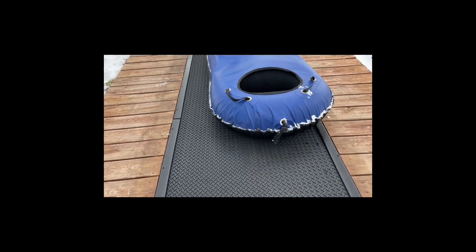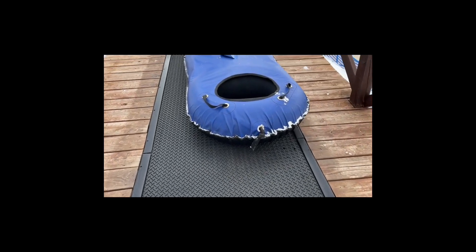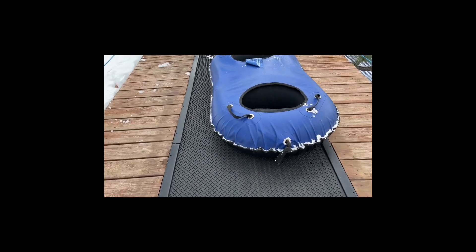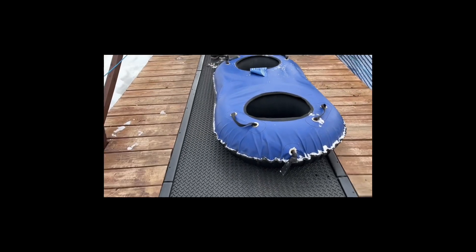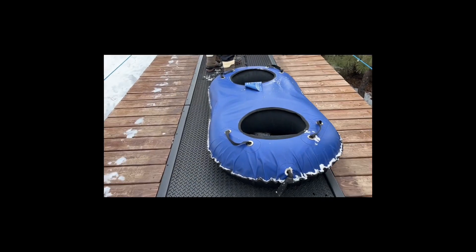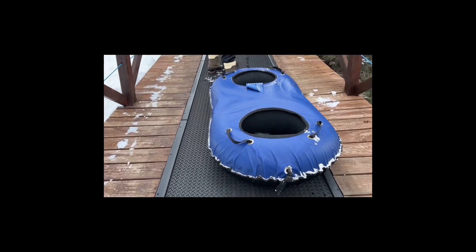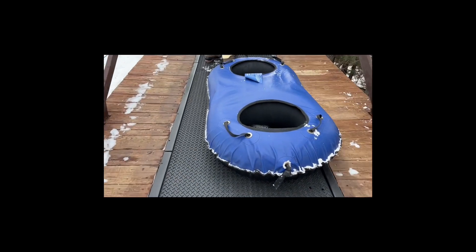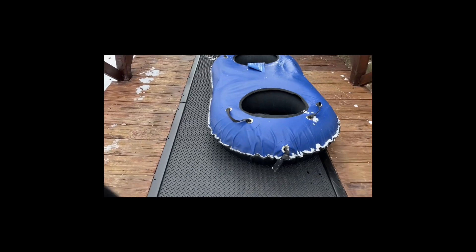I call it the carpet ride — it's a conveyor that takes you to the top of the hill to tube. When it's done at the end, you just jump off. And that's the double tubes I was telling you about.